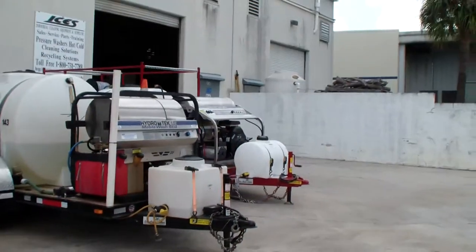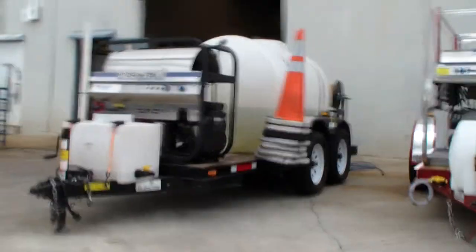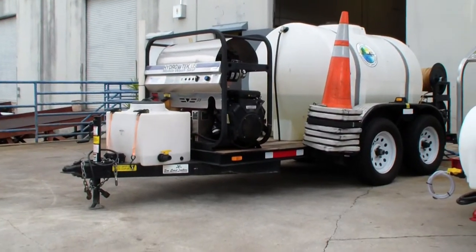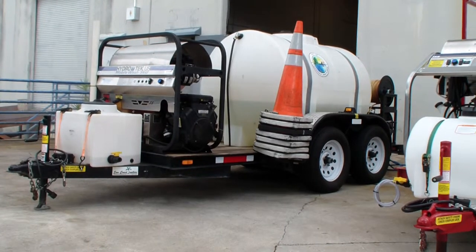I'll pull it around the other side here for you. We actually mounted additional safety cones on the trailer holder. This one puts out actually 3500 PSI at 5.5 gallons a minute, 21 horse Vanguard engine, belt drive pump, 12 volt burner system, triple hose reel, 4 wheel electric brake trailer.